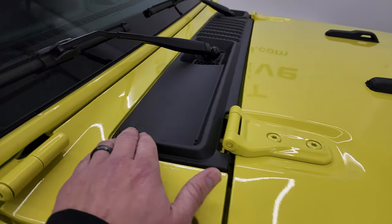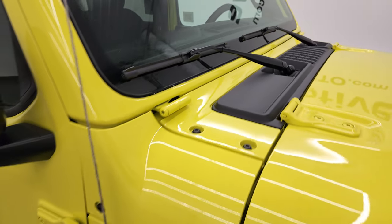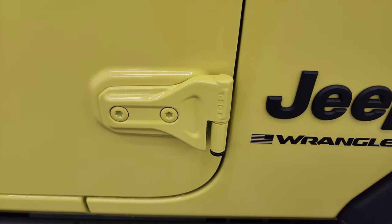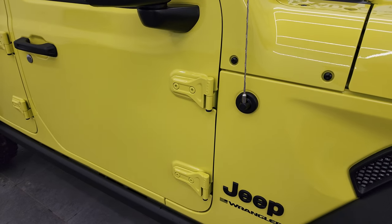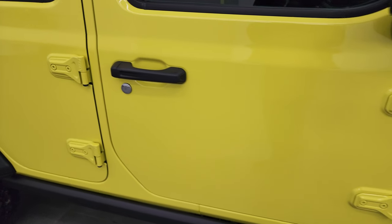You get the sandals on the plastic shroud there, and also the Jeep climbing up the side of the windshield. You get the T50 on the door hinges, which signifies the Torx wrench size you need to get those bolts off to take the doors off. We actually did a demo on how to take your doors off your JL Wrangler — that's a video in the upper right-hand part of the screen. Very popular, so check that out.